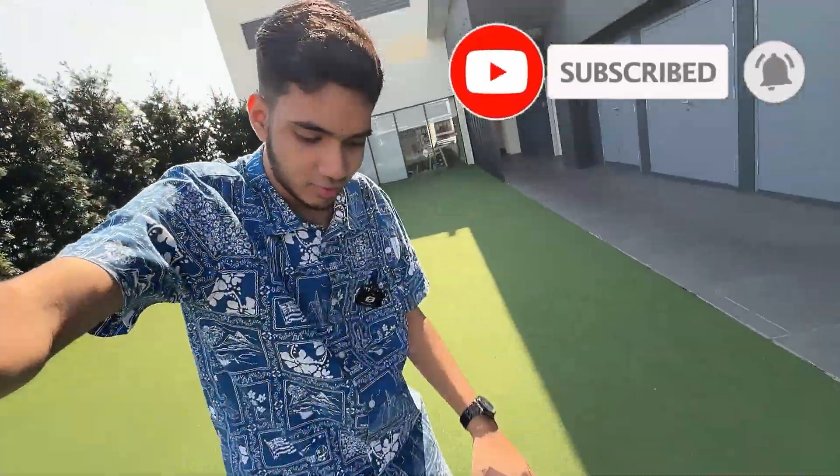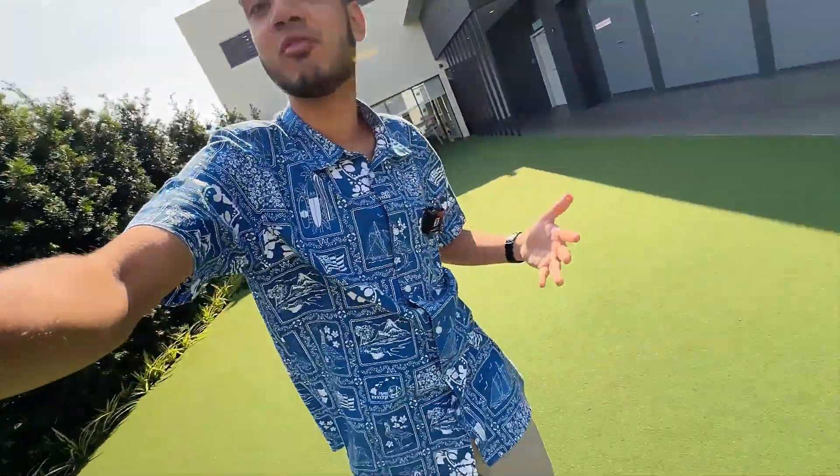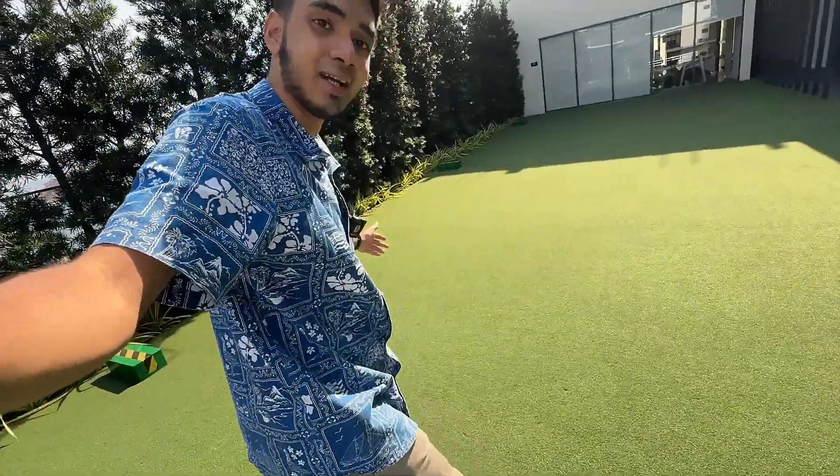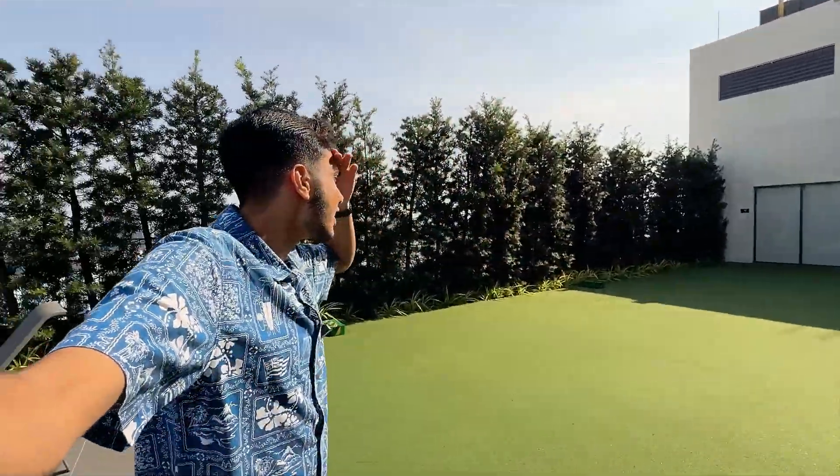There's a nice artificial grass area here. This would be perfect if you're with your siblings or friends and you have a football — you can play passing, even a 5v5. I'm not sure if that's allowed, but it's a lovely, cozy area and definitely somewhere you want to be.